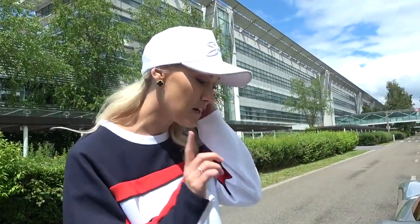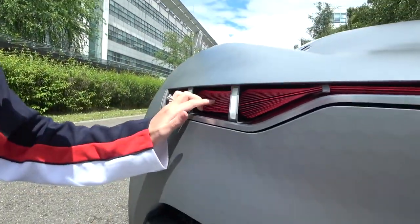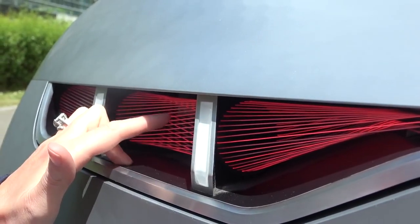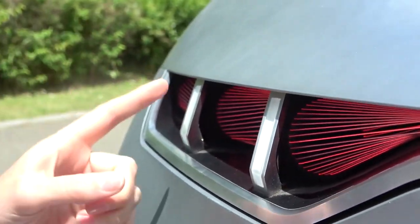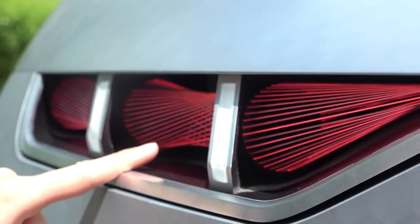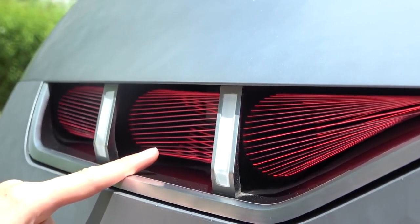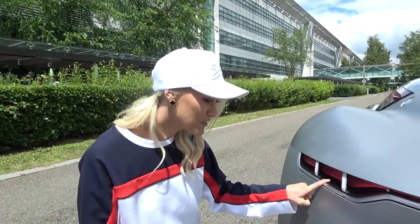This is also crazy cool — I've never seen this before either. These taillights here: it's a laser fiber light. You see how you can touch them? They're all little beams running through here. And then when you brake, watch what happens — they actually move. Did you see that? So you brake and it does that. Where have you ever seen that before? That is so cool.